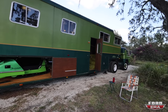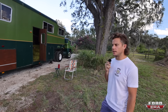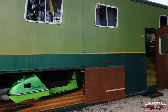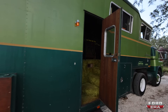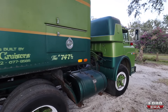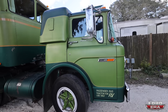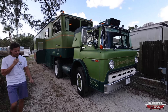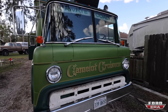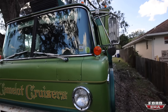It's currently for sale on bringatrailer.com — if you search 1974, it'll pop right up. So a friend of mine and I bought it last November at the Turkey Rod Run here in Daytona, Florida. We both, without knowing it, walked by it, fell in love with it, and had a conversation about how we wanted to buy it. Instead of bidding against each other, we said, why don't we just partner up on it — and that's what we did.